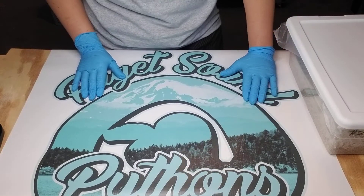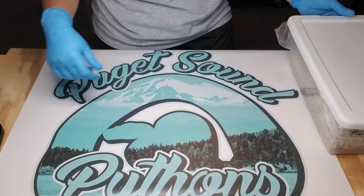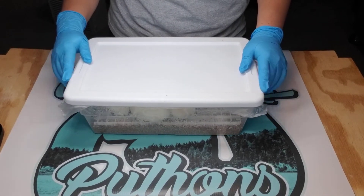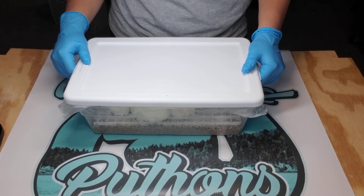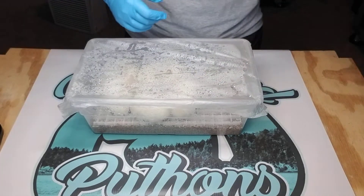Hey guys, it's Kendra from Puget Sound Pythons. I'm here today with clutch number two of the 2019 season. This was one of my most anticipated clutches, just to prove out the male. It was a pied female bred to an Enchi hypo, 66% possible het pied male. Let's get into it.